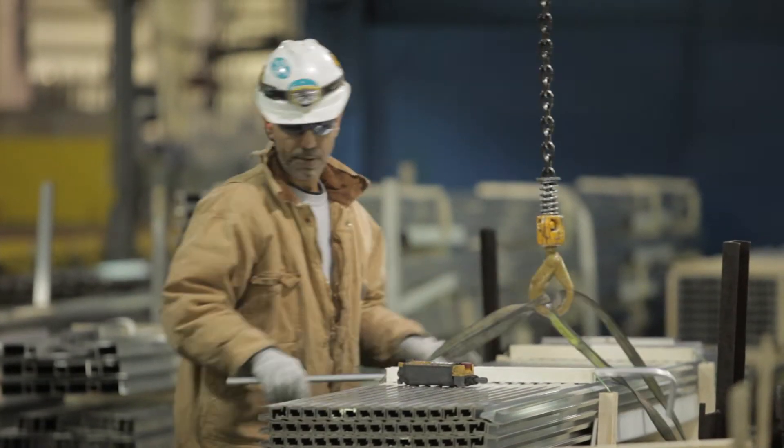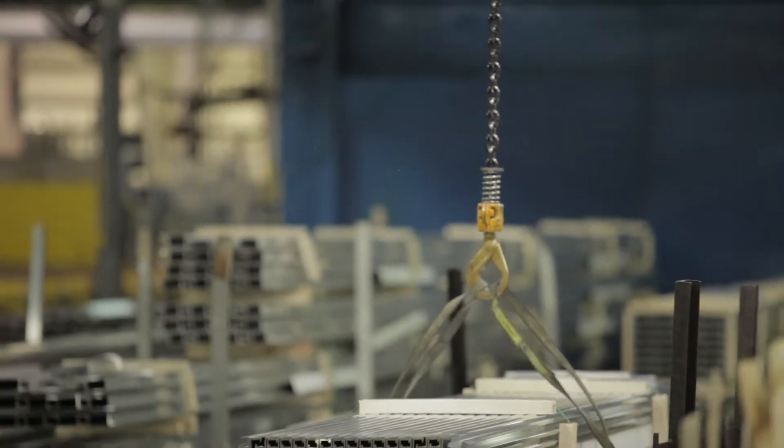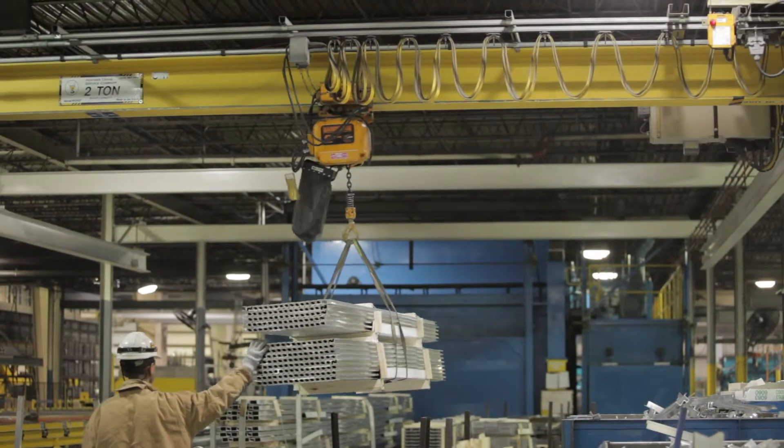Because under running cranes typically are supported from the building ceiling, lift capacity should not exceed 10 to 15 tons. Floor based support can be added for a free standing system if required.